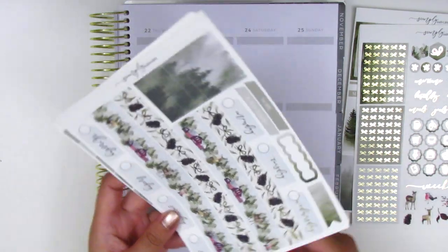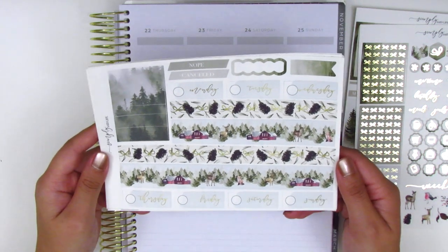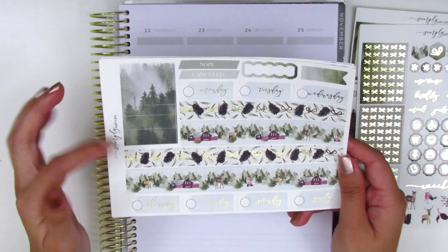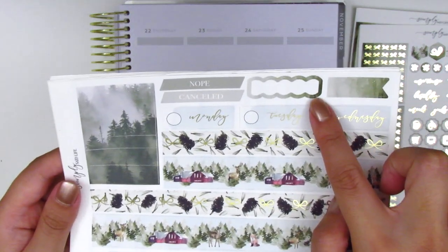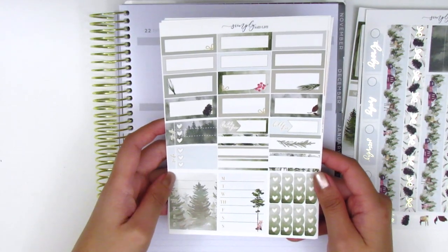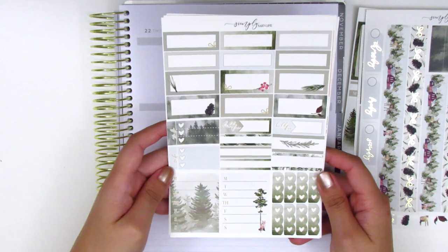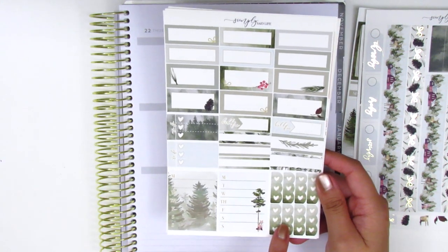The next page is also foiled, and it comes with the bottom washi which is two different strips, the date covers, some washi strips, some canceled stickers at the top, a scallop box, and then a long flag. The last page is not foiled and it comes with all the half boxes and quarter boxes, third boxes, build-do stickers, sidebar trackers, and heart check flags at the bottom.